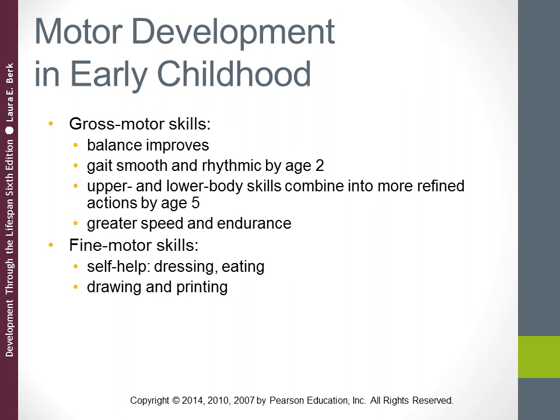Looking at motor development in early childhood: as children's bodies become more streamlined — losing baby fat and becoming less top-heavy — their balance improves greatly. By age two, preschoolers' gait becomes more smooth and rhythmic, leading to skills like running, jumping, and skipping. As children become steadier on their feet, their arms and torsos are free to experiment with new skills like throwing and catching balls and steering tricycles.